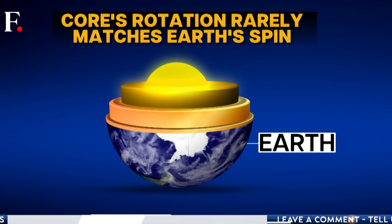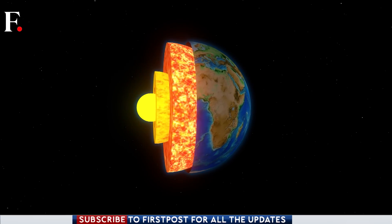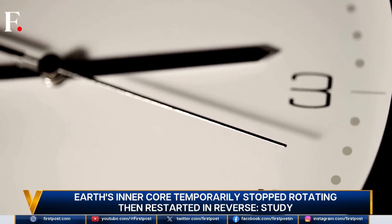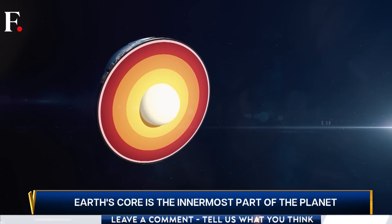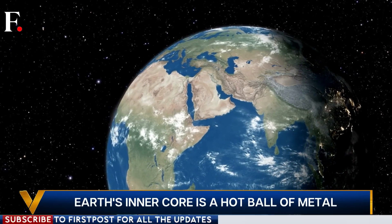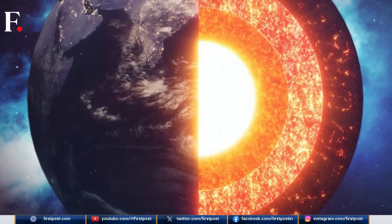The earth spins roughly 360 degrees in a day — that's how it completes a single day. But the inner core rotates about one degree faster than the earth every year. One degree per year is not a lot — it's imperceptible to earthlings — but scientists can track and measure the difference. When the core spins slowly, the liquid around it speeds up, so the earth rotates faster, shortening the length of a day. But the changes translate to merely thousandths of a second in a day. That may sound anticlimactic, but it's intriguing to researchers.